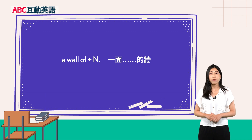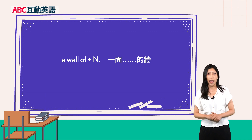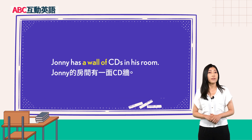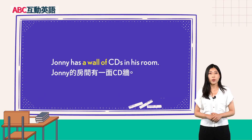最后一个文法：A wall of 加名词，指的是一面什么东西的墙。Wall 指的是墙壁、围墙。课文中讨论的是特定的一面墙，所以使用定冠词 the。例句：'Johnny has a wall of CDs in his room.' Johnny 的房间有一面 CD 墙。以上就是这一课的重点单字跟文法。我们下一课再见。Bye bye!